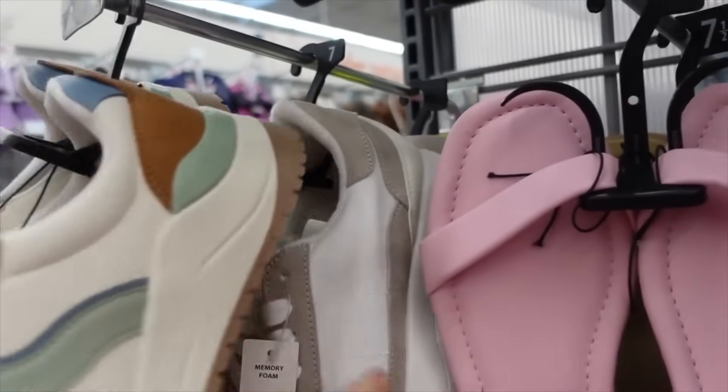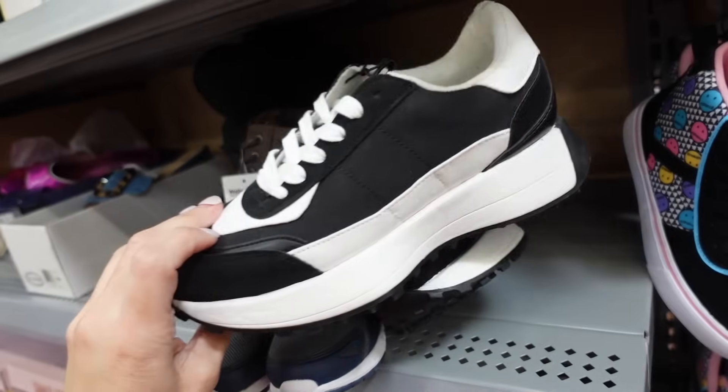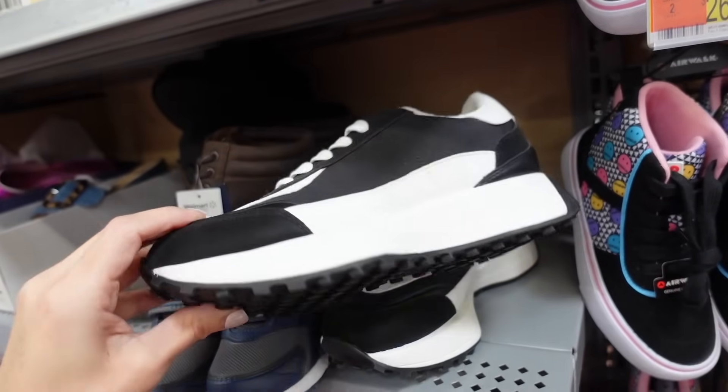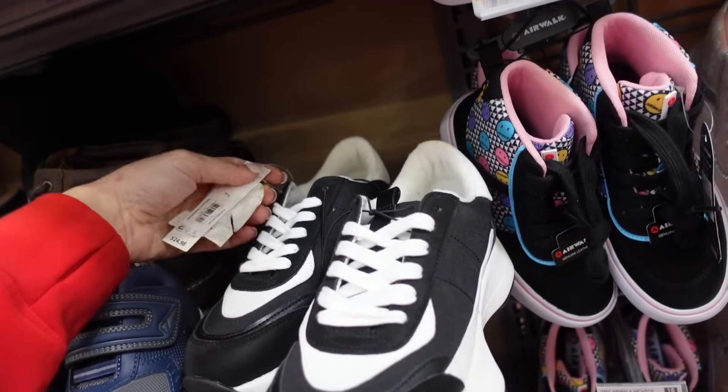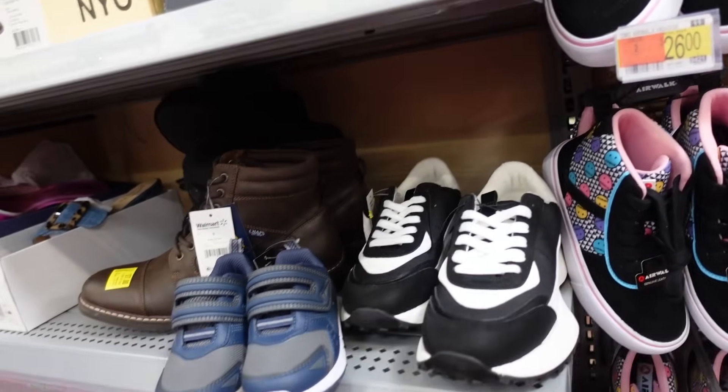Right behind those are sneakers from No Boundaries — these are $24.98. I know we saw those in black before. I think these are online only — they have the rounded toe platform. We might have seen them in another color, and they're regularly $24.98.